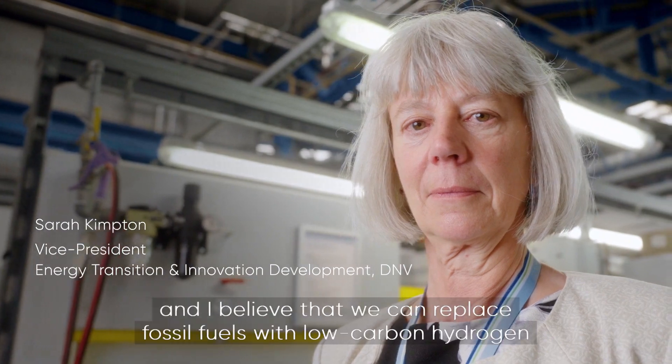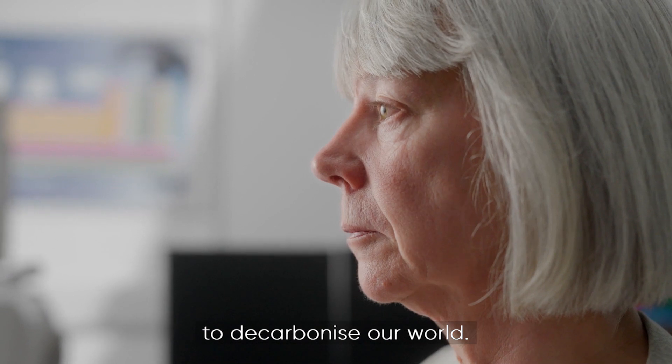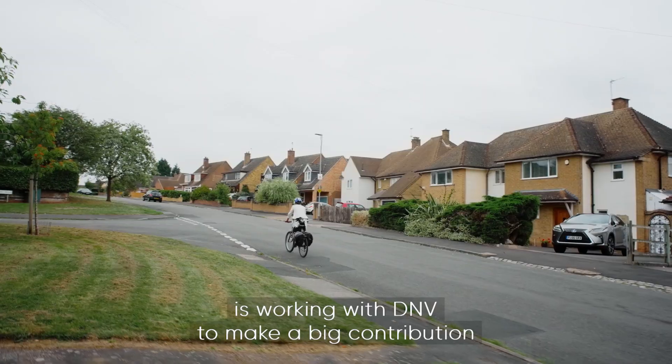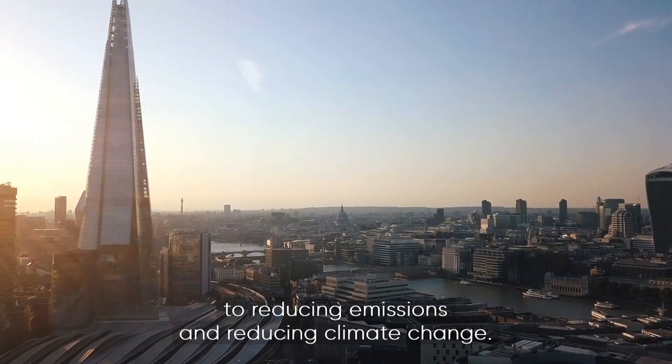I'm Dr. Sarah Kimpton, Vice President at DNV, and I believe that we can replace fossil fuels with low carbon hydrogen to decarbonize our world. The one thing that I love most about my role is working with DNV to make a big contribution to reducing emissions and reducing climate change.